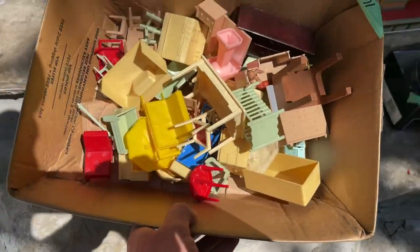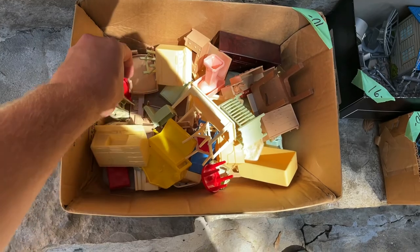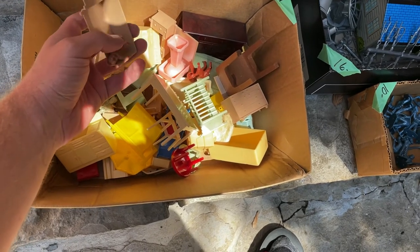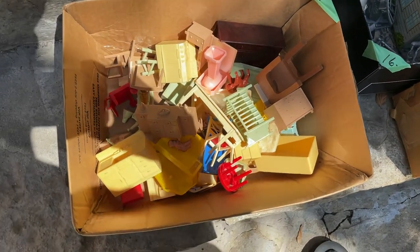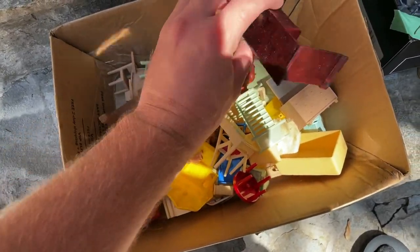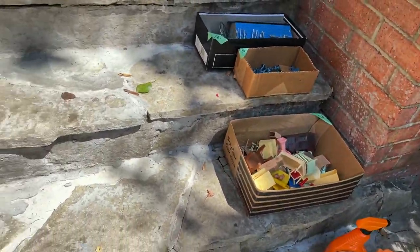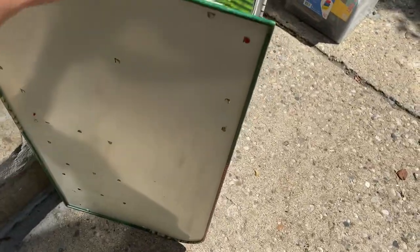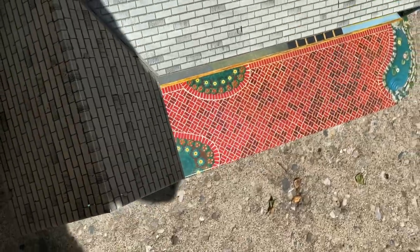For $10 we got all this Marx furniture — you see that little sign, that's the Marx symbol. There could be some rare pieces in it. We sell Marx furniture all the time; we've sold just one piece before for $30 to $40 but it all depends on how rare it is. We also got this house for $40, probably Marx as well, and it's in great condition.